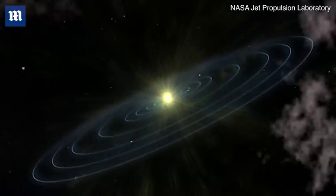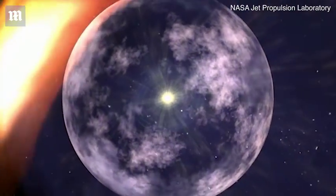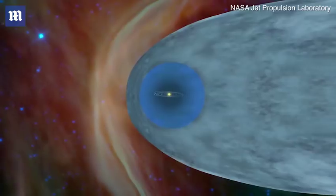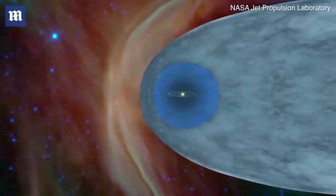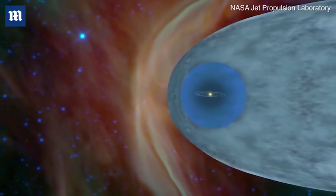The sun creates this huge bubble of plasma — ionized material — that goes outward at a million miles per hour and creates a bubble. Inside the bubble, most of the material and magnetic field has come from our sun. Outside the bubble, most of the material comes from other stars that exploded 5, 10, or 15 million years ago.